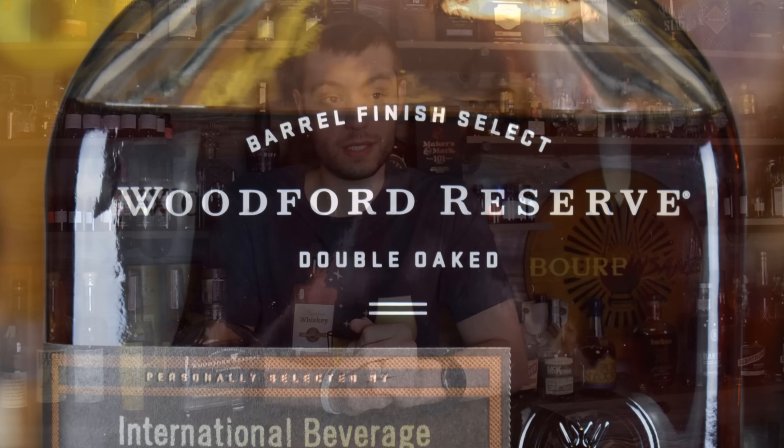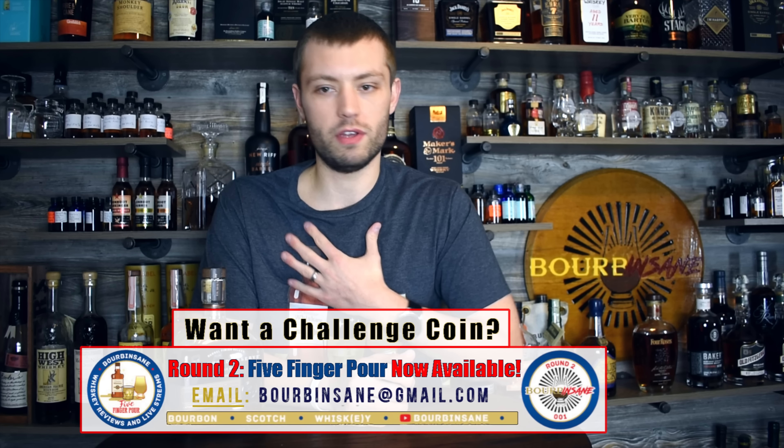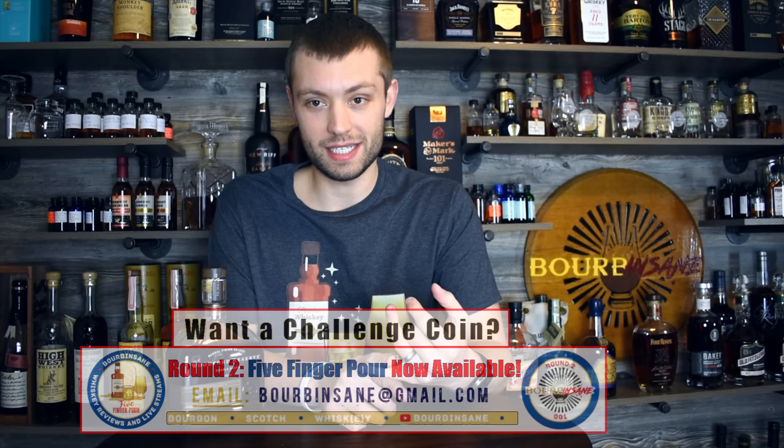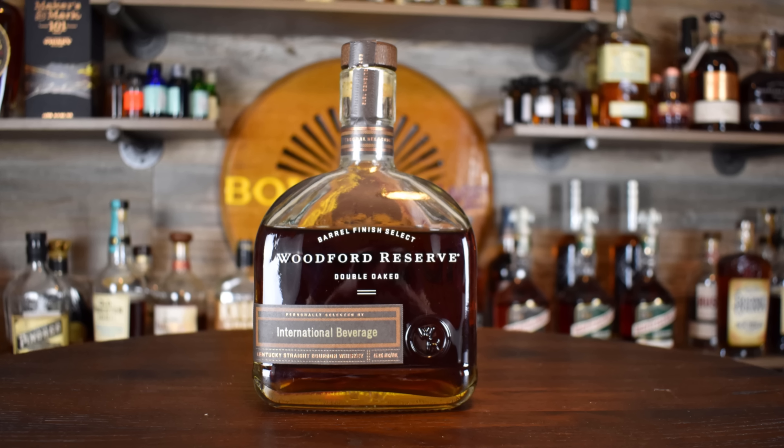Coming in at number five: Woodford Reserve Double Oaked. This may surprise people, but this whiskey has really connected with me lately because of the finishing they do on this bottle. It's the same 90.4 proof as regular Woodford, but once it reaches full maturation they take it out of the barrel and put it into a new unused barrel that's been heavily toasted and lightly charred.